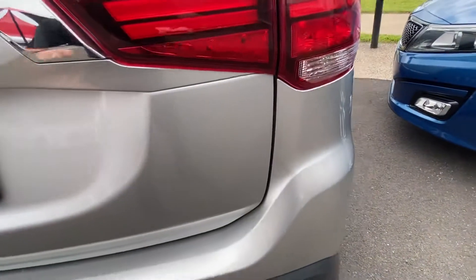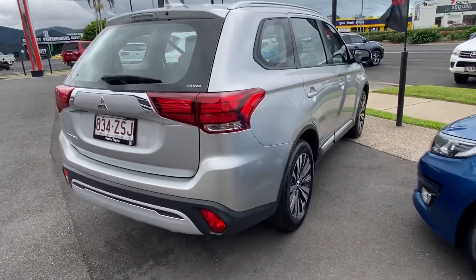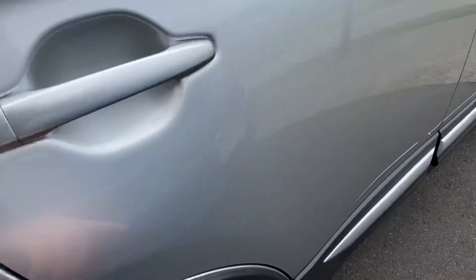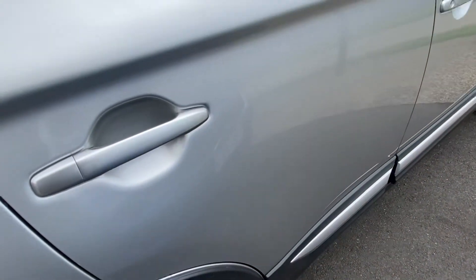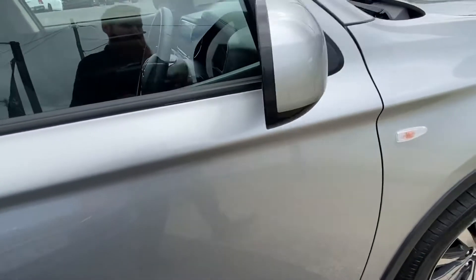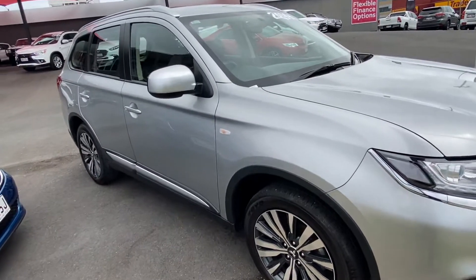Making our way down the driver's side now, just trying to give you the best possible angle so you can see the full body condition. Same as the rest of the vehicle so far, covering each panel as we go and pointing out any minor imperfections. There is a little bit of a scratch down on that one there but nothing major — potentially could almost buff out as well as it hasn't actually cut through. Overall very clean and tidy with a very straight body on the Outlander.